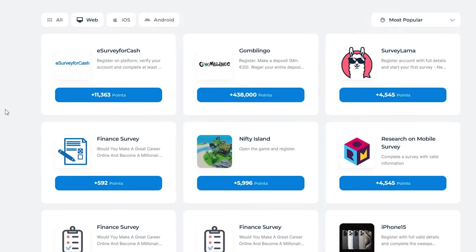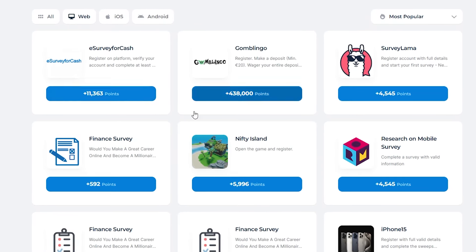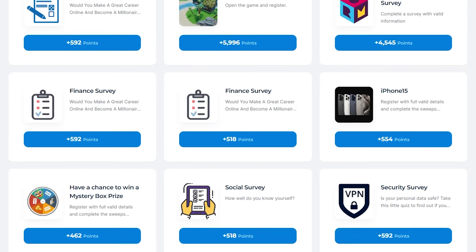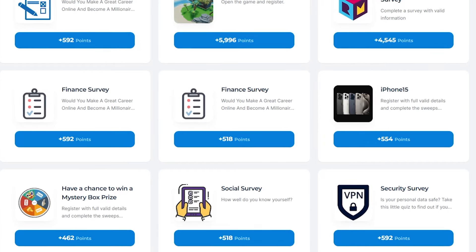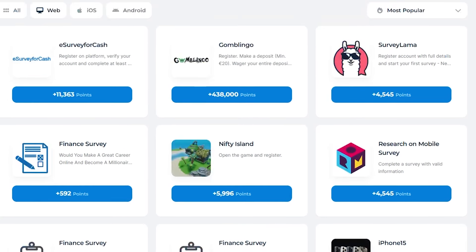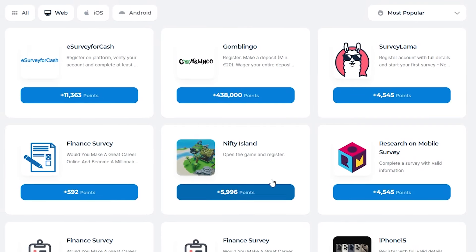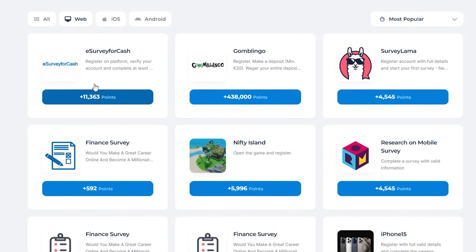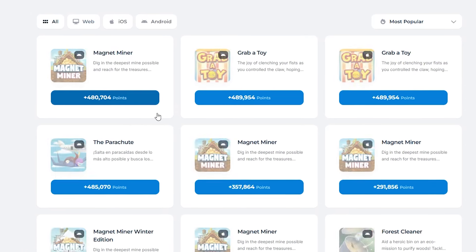For example, there are survey offers where you can earn about 3,700 points simply by completing them. Another offer involves playing a game directly in your browser, which can earn you 15,000 points. To participate, click on any offer to see detailed instructions — one game might require you to register, activate your account, and collect 300 coins by playing, with points being awarded instantly upon completion.